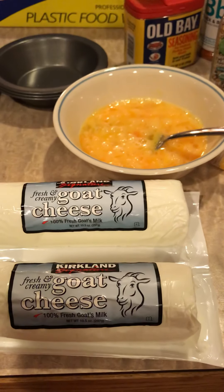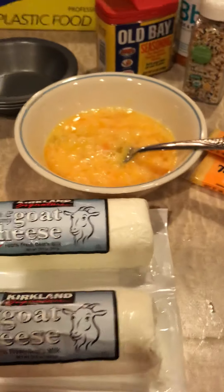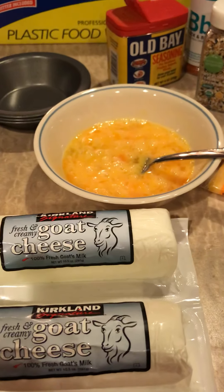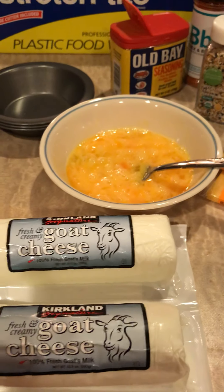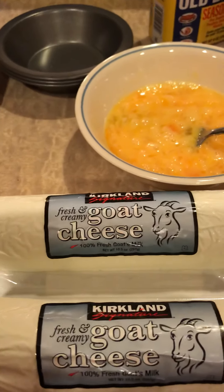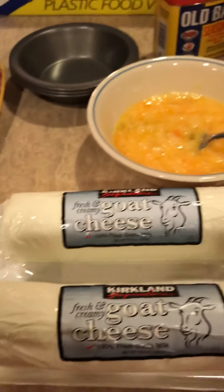There's just something about a quiche that reminds me of a Sunday morning, hanging out with your friends or family — something delicious about it. I'm a big fan of egg muffins and quiches. So spice this up and make it your own.